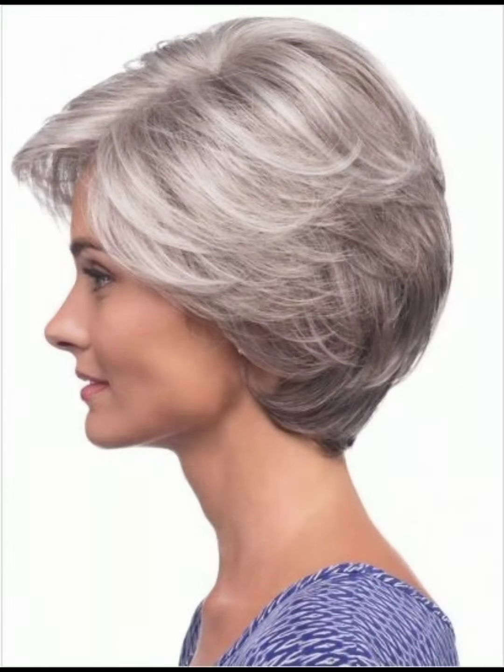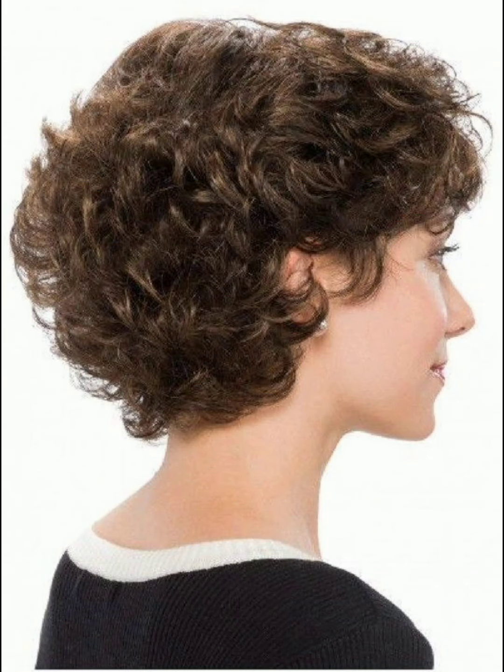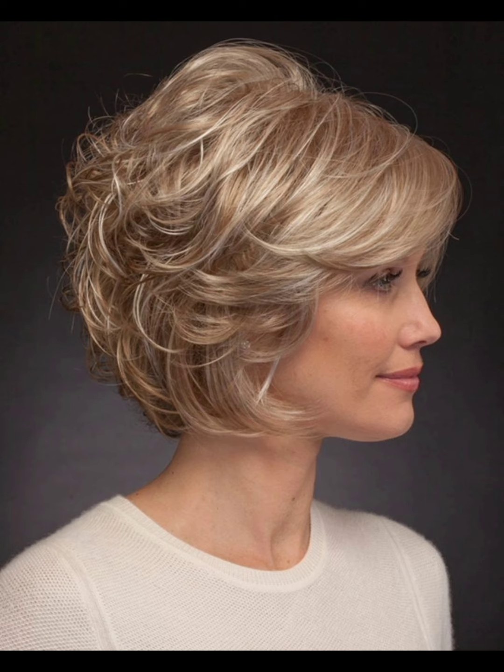Another short haircut idea is bangs — style bangs according to your face shape, swept to the side, blunt or textured. Use a round brush while blow-drying for a smooth finish.